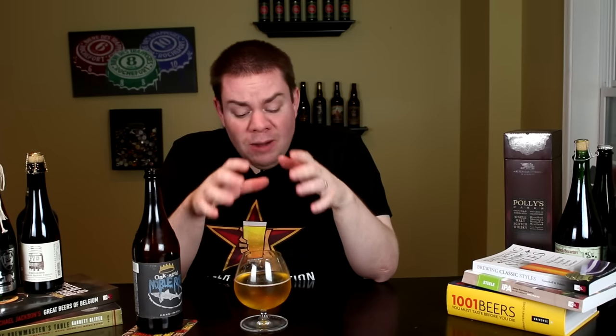At nine percent it goes down really easy — not getting a lot of that alcohol. It feels like a much bigger beer than it is, but doesn't taste that way at all. It's a super complex beer that they really honed in and just absolutely nailed.